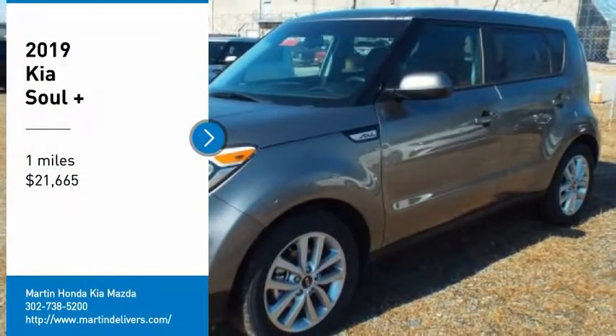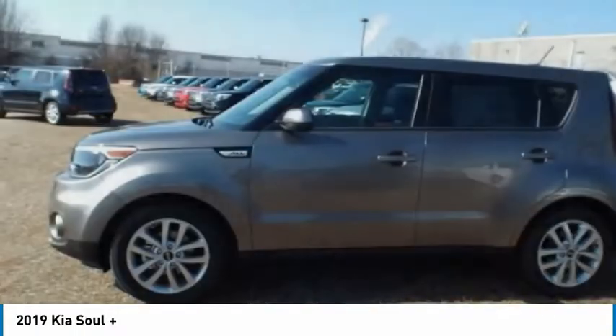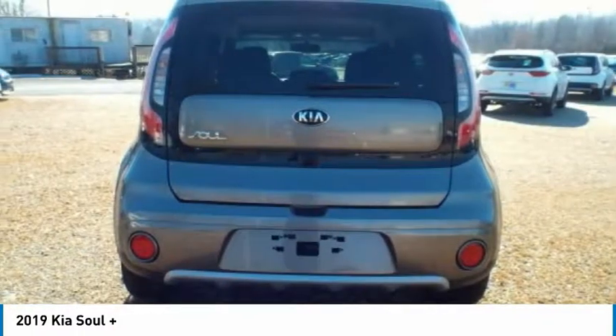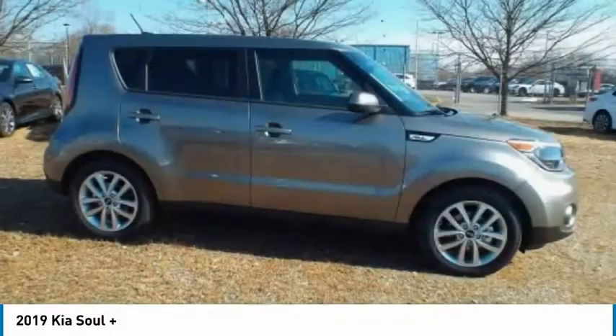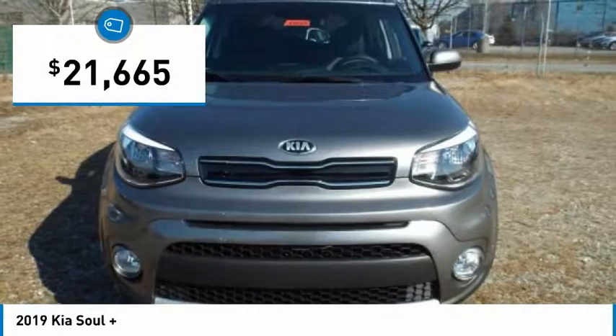Stop by and take a look at the 2019 Soul. The Soul is quick and ready with its innovative catchy style, a sharp, roomy and well-fitted cabin, and a comprehensive list of safety and fun features — and is priced below $25,000.